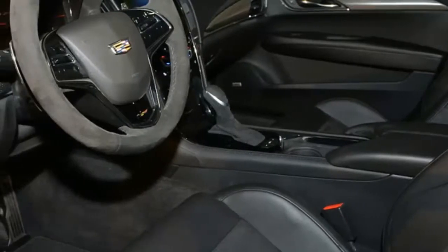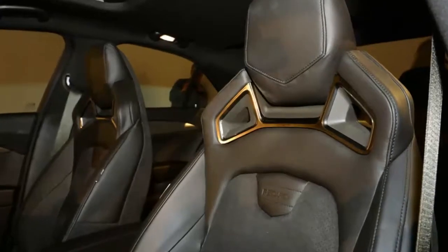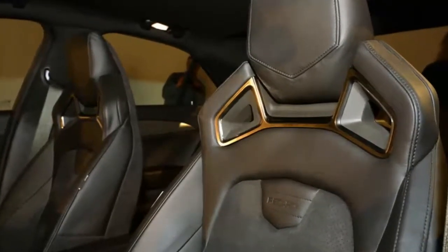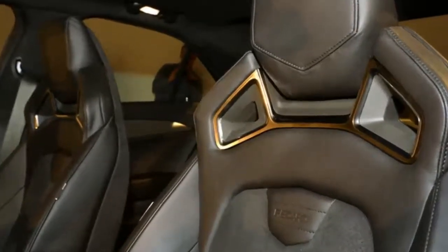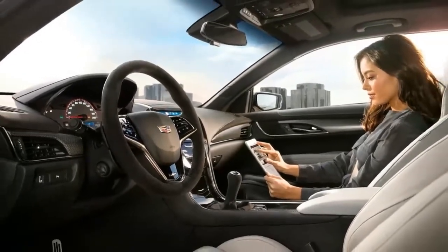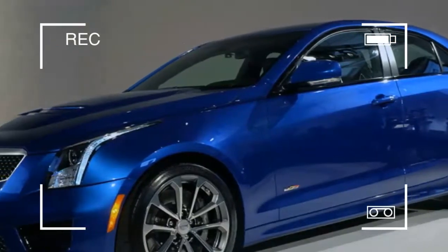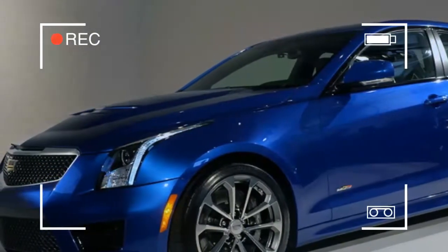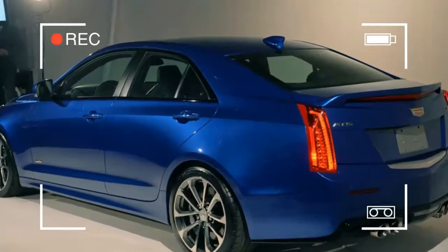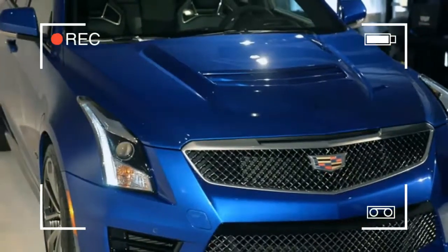The 2019 Cadillac ATS drops two body styles this year, yet holds its European character and habits. In light of dull sales, the ATS will be offered only as a coupe during the current year, and will be discontinued soon. Despite the fact that the coupe variant is going away, the remaining coupe is enjoyable to drive and moderately luxurious, meriting a 6.4 out of 10 overall rating.